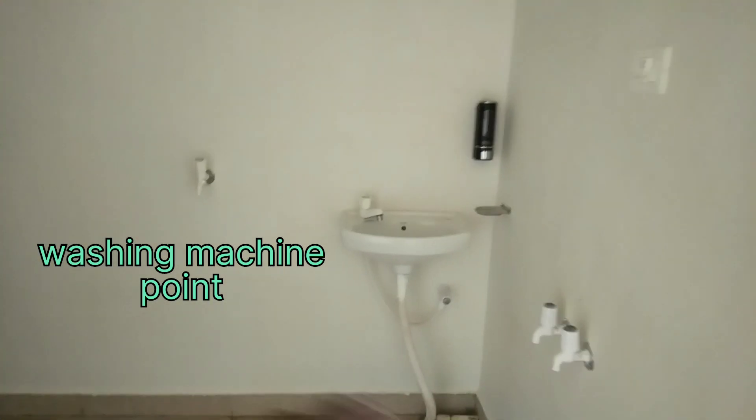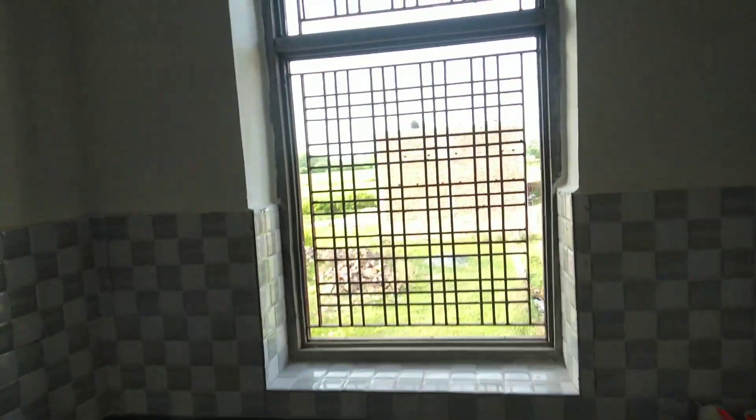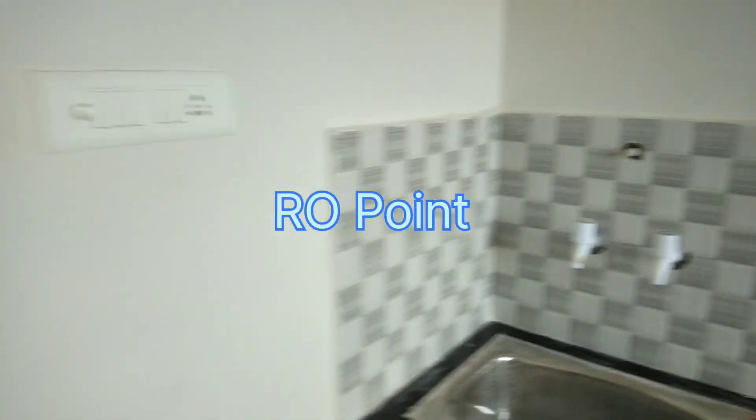And here, this is a room — a big size room. Here you have light, electricity, and an RO point. Everything is available.